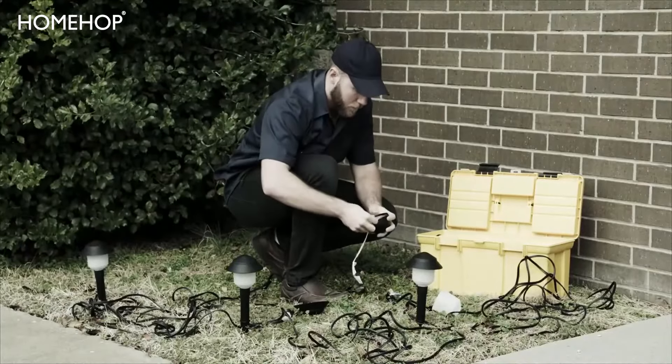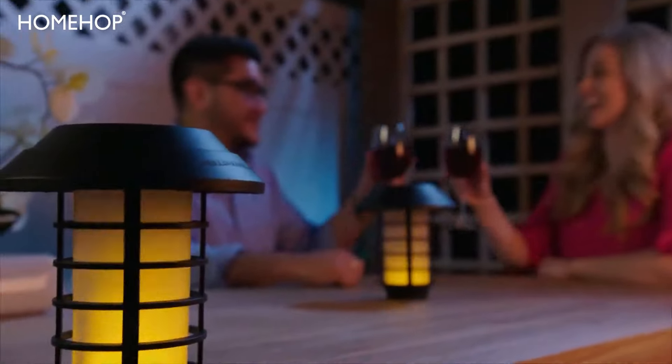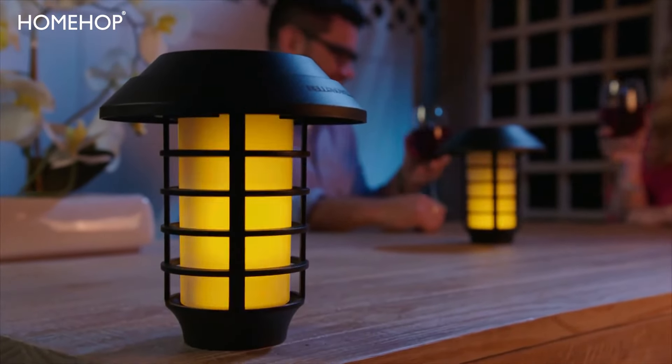Don't pay a fortune for lighting systems or the painful price of wiring gone wrong. Get the outdoor lighting you love with smart solar pathway lights from Bell & Howell.